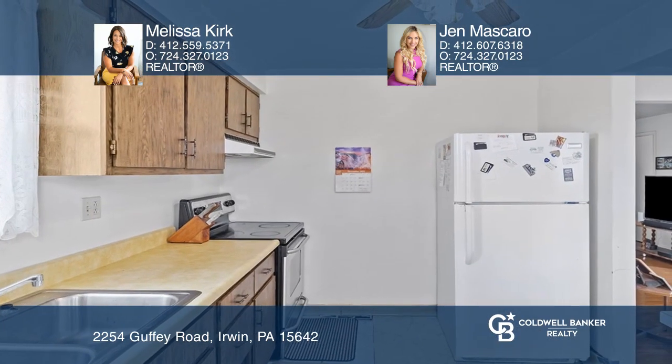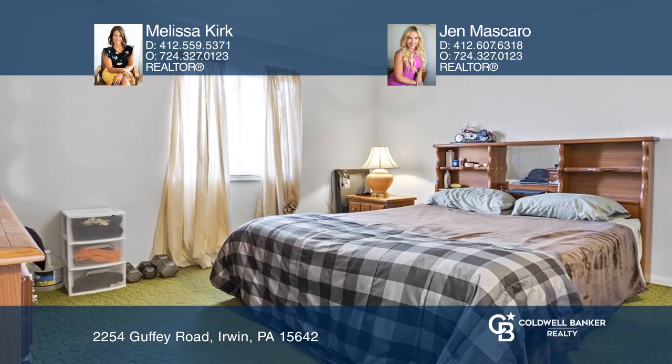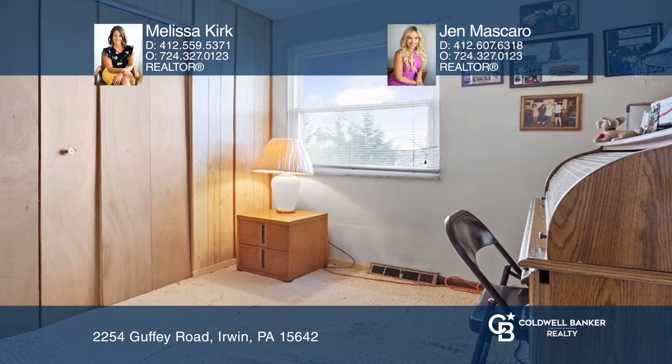The kitchen has abundant counter and cabinet space and awaits your personal touches. Contact Melissa Kirk and Jen Mascaro for more details.